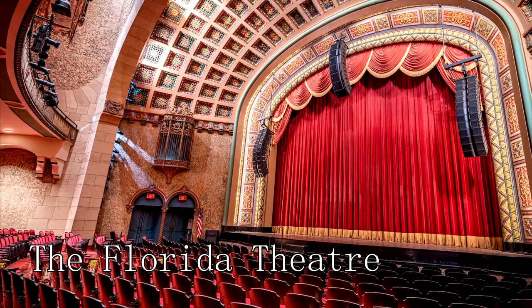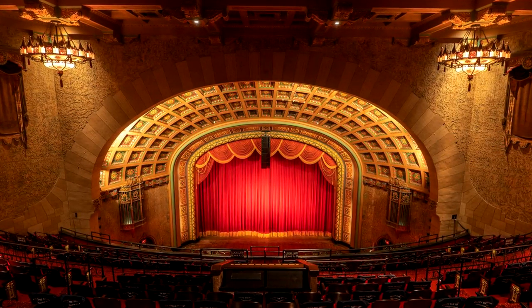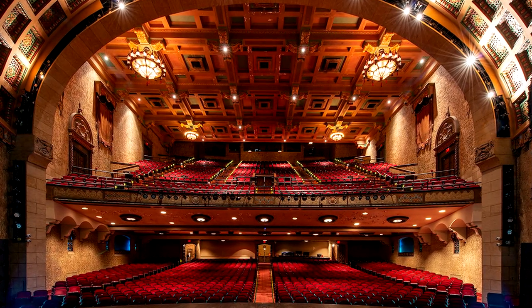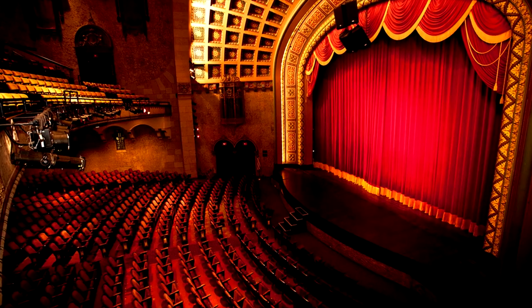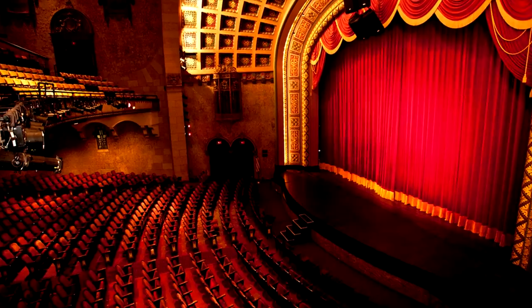At number seven, we have the Florida Theater. Opened in 1927, this historic movie palace-turned-performing arts center has been a cultural landmark for nearly a century. The venue showcases a variety of performances, including plays, concerts, ballets, and operas, all set against its stunningly preserved Art Deco architecture.